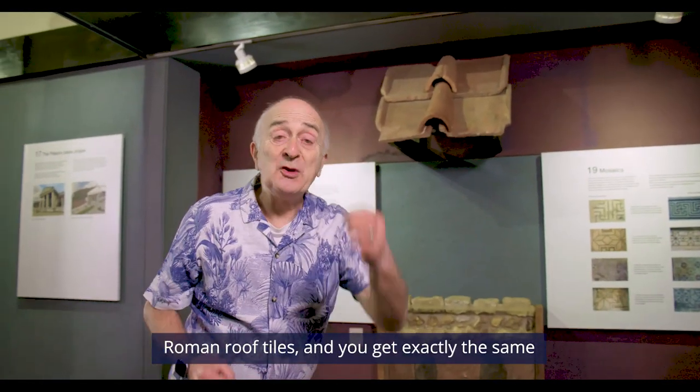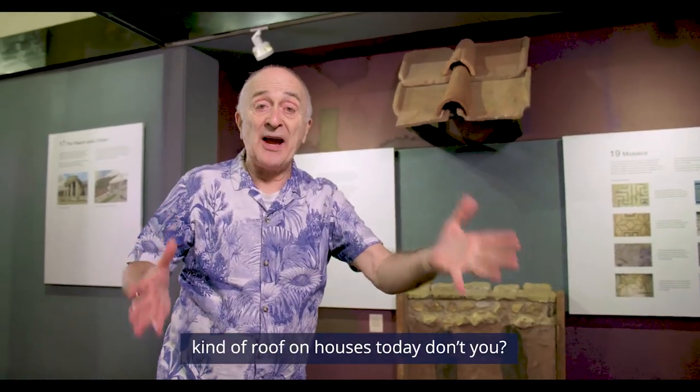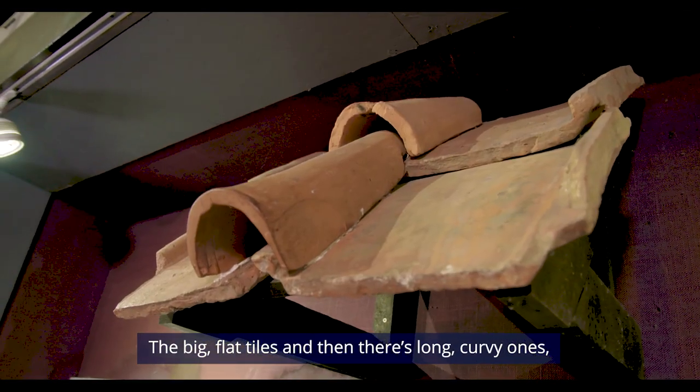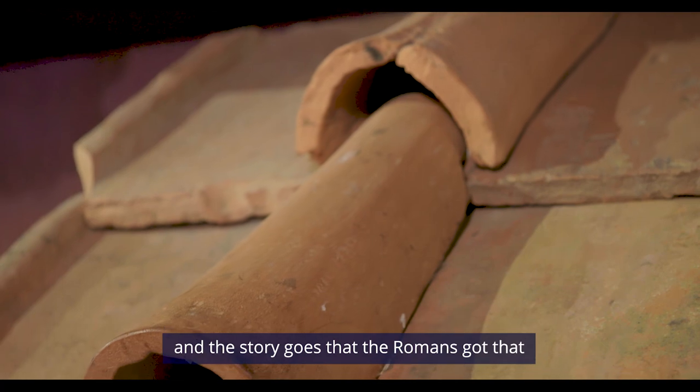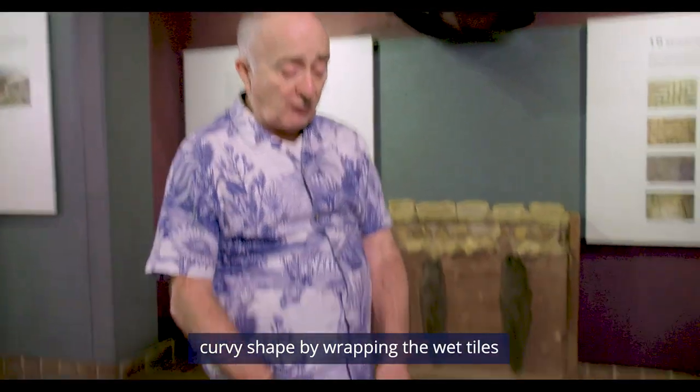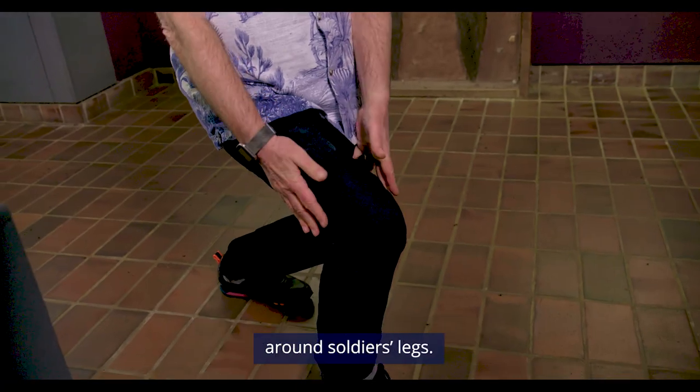Roman roof tiles. And you get exactly the same kind of roof on houses today, don't you? The big flat tiles and then those long curvy ones. And the story goes that the Romans got that curvy shape by wrapping the wet tiles around soldiers' legs.